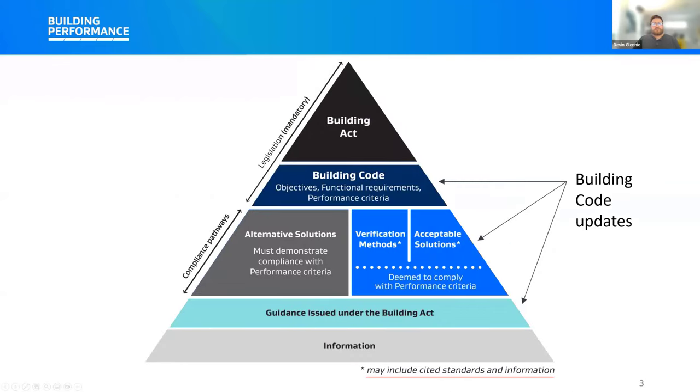The building code triangle shows the hierarchy of legislation in New Zealand. At the top is the Building Act, which sets out the rules that all buildings must meet and is the primary legislation for building construction in New Zealand. It's enacted through Parliament and is a mandatory set of requirements. The Building Code sits below that in regulations, specifically Schedule 1 of the Building Regulations 1992. When most people talk about the building code, they think of the system which includes the regulations as well as the acceptable solutions, verification methods, standards, and guidance that help support compliance pathways.